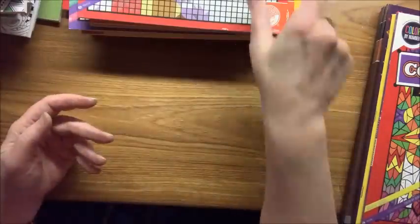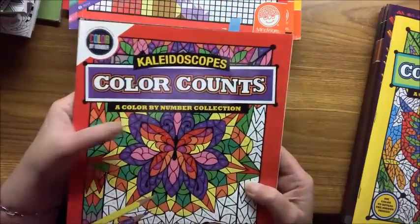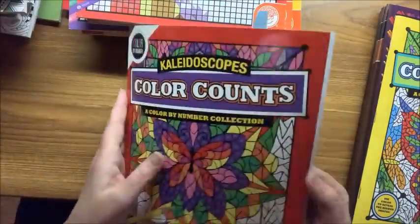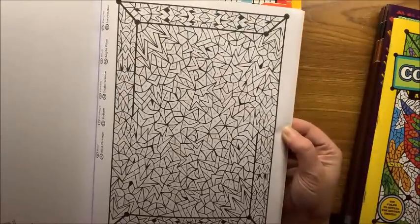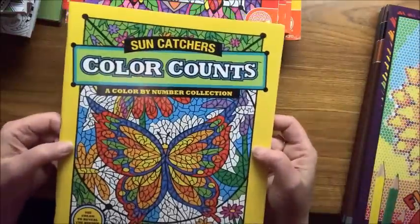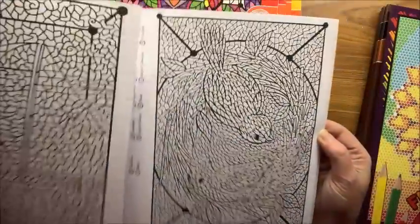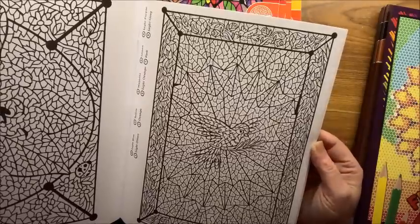Mindware also has a series called Color Counts — this one has Kaleidoscopes, a little different from the Mystery Mosaics but still color by number. The other Color Counts I got is Sun Catchers — similar to the previous one with some double-page spreads, a little more intricate.